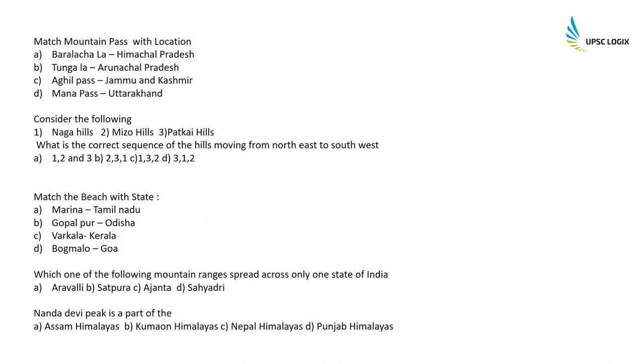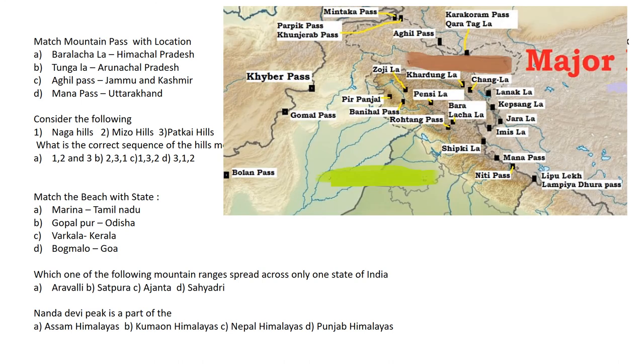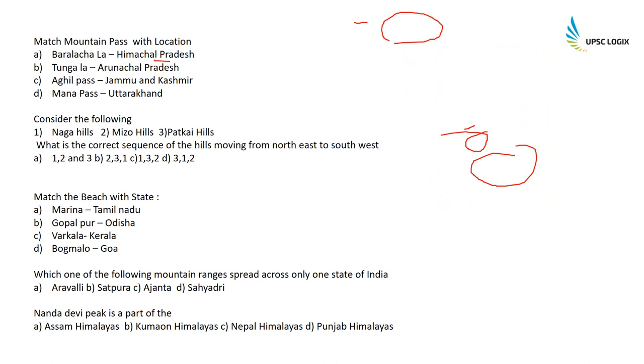Match mountain passes with location: Baralacha is in Himachal Pradesh; Tungala is in Arunachal Pradesh; Agheel Pass is in Jammu and Kashmir (along with Mintaka Pass); Mana Pass is in Uttarakhand (near Niti Pass); and Shipkila is in Himachal Pradesh.